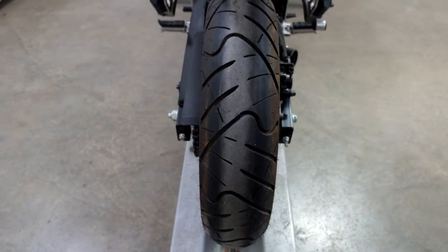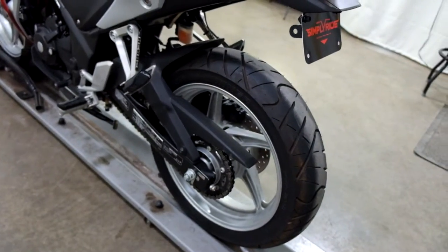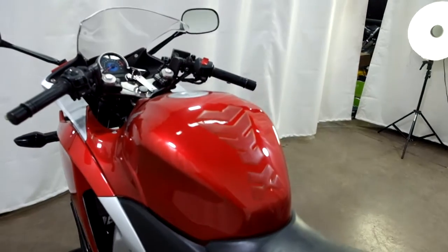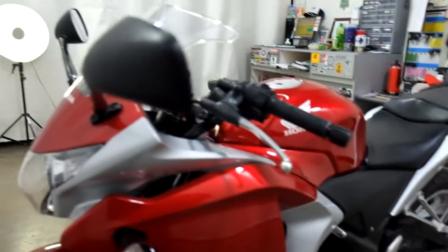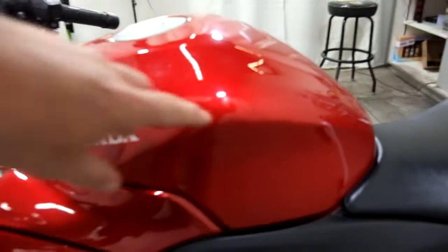You can see good tread on the tires but they are aged. It also comes with a tank pad. It's had a very minor set-down on this side, leaving some scuffs and scratches, and there's a tiny little ding here in the tank.